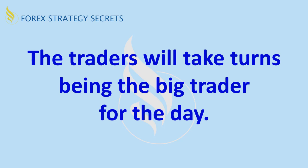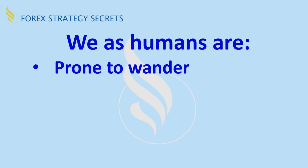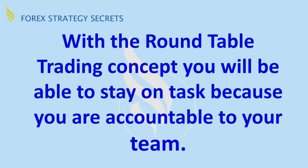Not everyone is always the best trader or has the most pips during a given session. We as humans are prone to wander — we're looking around, seeing what's happening, getting off track, finding something that looks more interesting in the short term, and we keep looking for something better or more exciting than what we're doing. With the roundtable trading concept, you'll be able to stay on task better because you are accountable to your team. You're trading with your team, calling out trades, and mostly on the same one or two pairs trading at the same time.